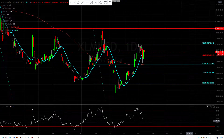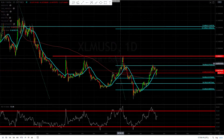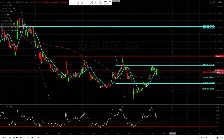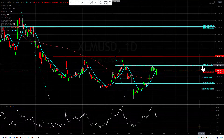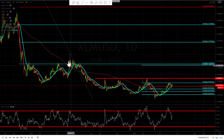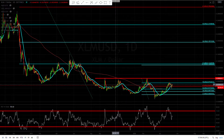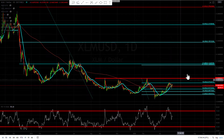Hey guys, Forex Capital here. Let's take a look and see what XLM is doing today. This is still looking bullish, but I definitely want to see a breakthrough above the 78% retracement right here. Looking at the daily chart, this does look like an inverted head and shoulders pattern, which is pretty bullish.